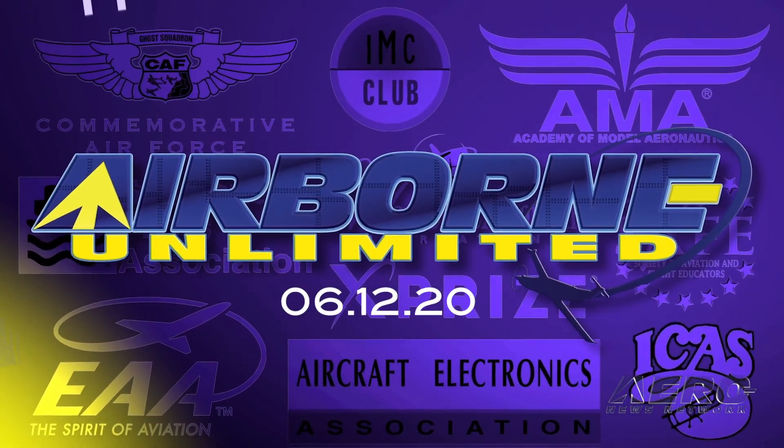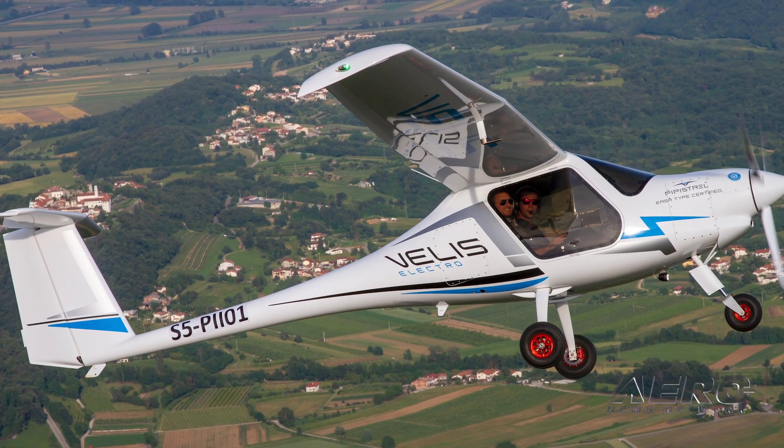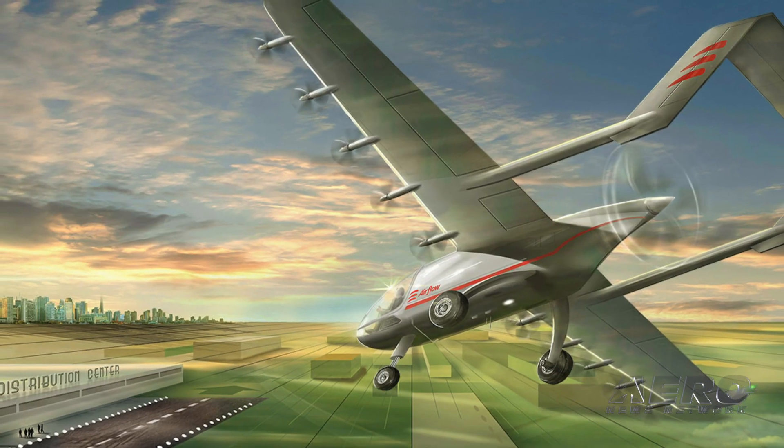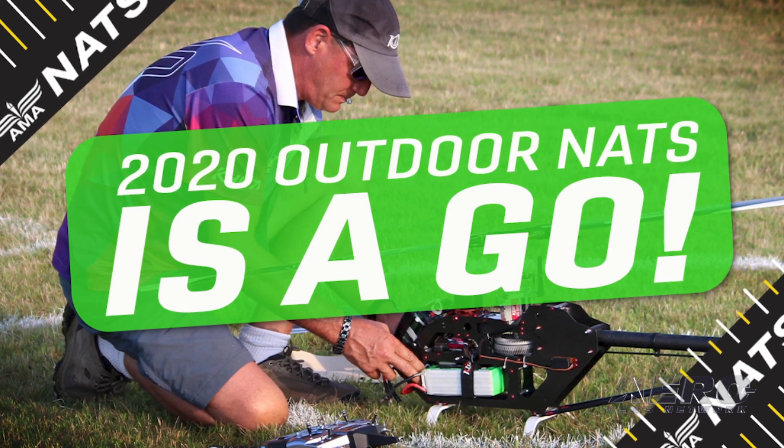Coming up on today's episode of Airborne Unlimited: EASA certifies the Pipistrel Velis Electro, Airflow is developing an e-STOL aircraft, and the National Air Modeling Championships will proceed as planned.